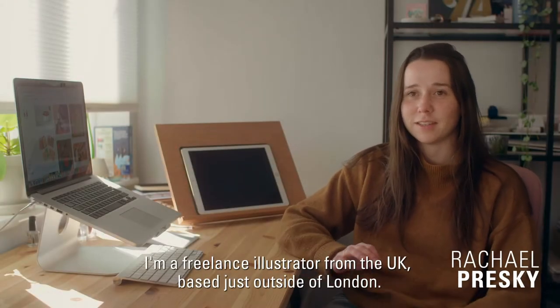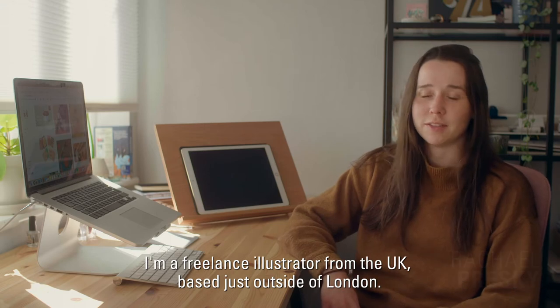Hi, I'm Rachel Presky. I'm a freelance illustrator from the UK, based just outside of London.